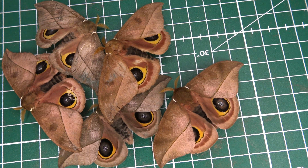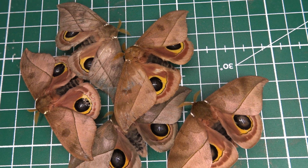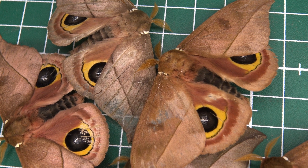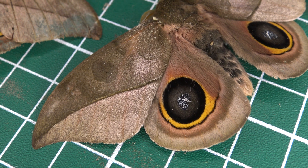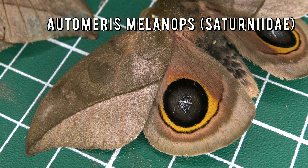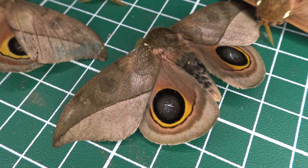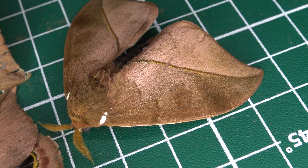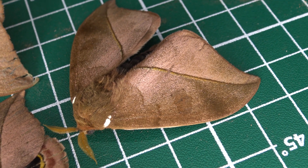Today I wanted to talk about one of the most common Saturnids that I found during my work in Regua. It's called Automeris melanops. Do I see so many of them every day? Not every day, but definitely frequently. The interesting thing is that Automeris tends to come in waves — every few weeks there will be particular days with a lot of them.